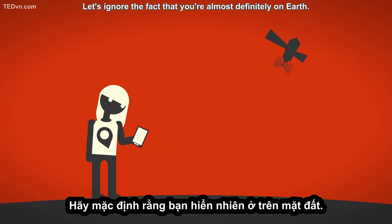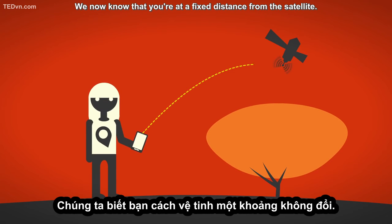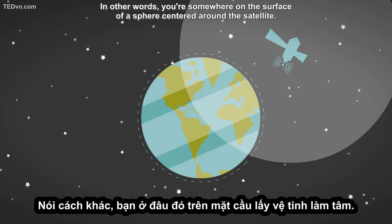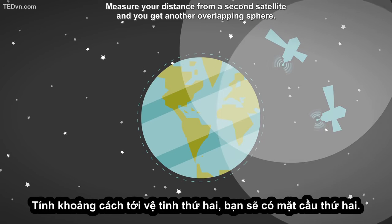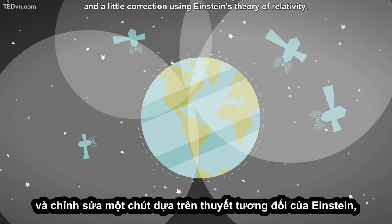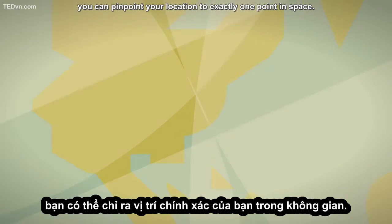We now know that you're at a fixed distance from the satellite — in other words, you're somewhere on the surface of a sphere centered around the satellite. Measure your distance from a second satellite, and you get another overlapping sphere. Keep doing that, and with just four measurements and a little correction using Einstein's theory of relativity, you can pinpoint your location to exactly one point in space.